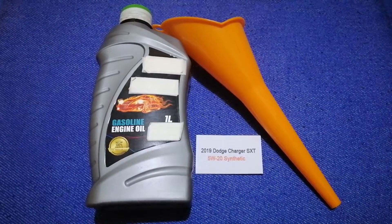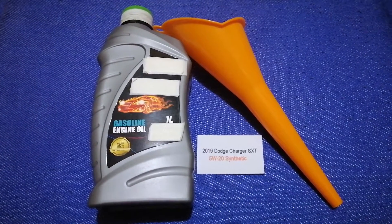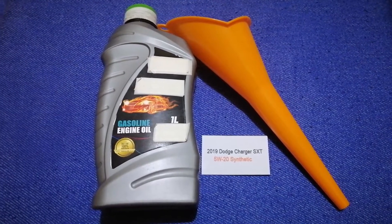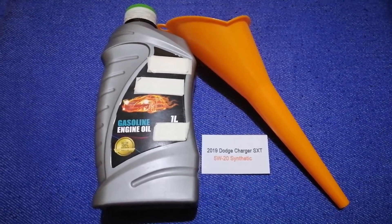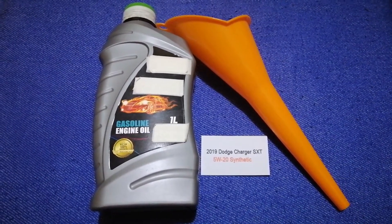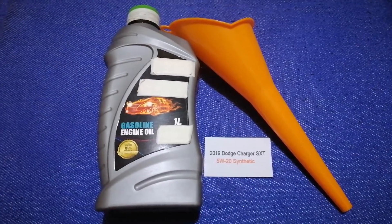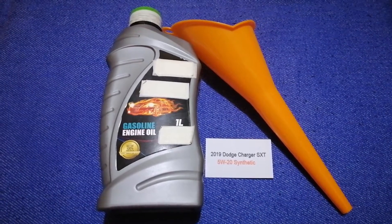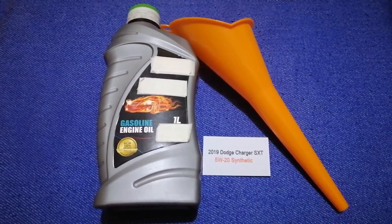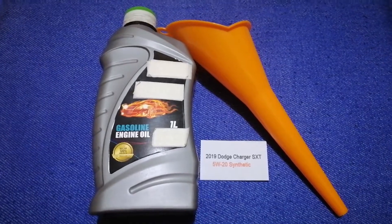So once again, the oil type for your 2019 Dodge Charger SXT is 5W-20 synthetic. If your car uses a different type of oil, or if you know a cheaper place to buy oil, make sure to leave a comment. Don't forget to check the video description for the most recent price. Thank you for watching — please like and subscribe.